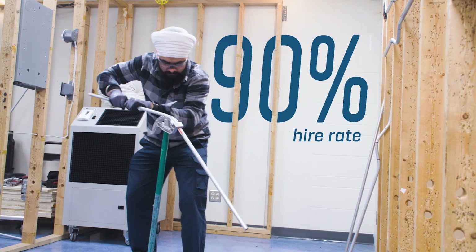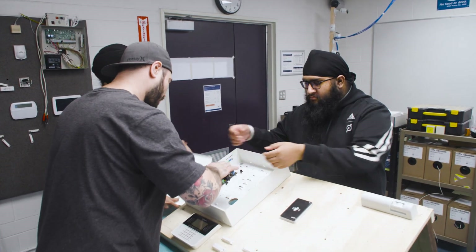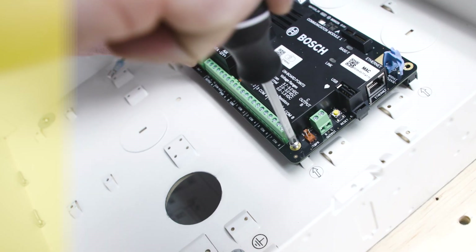We have a 90% hire rate out of our program, and this seems to be the one program that they can take that really launches them into a very interesting and constantly changing world.